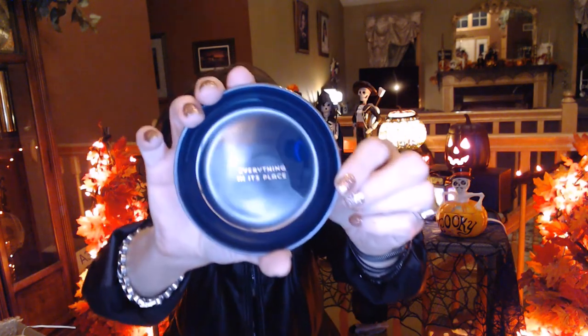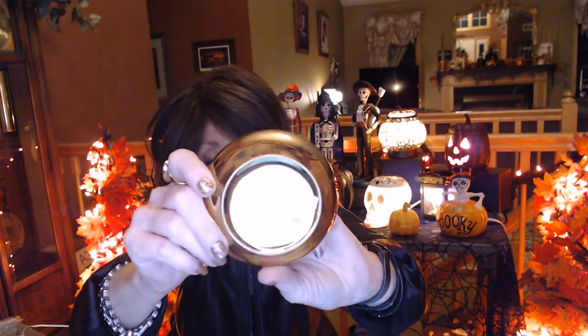Everything in its place. So we got this china navy plate — everything in its place — it's gold on the back. And this would be good, say, if you're like me and you still hand wash your dishes because you don't have enough to run the dishwasher, to take off your rings and put them in here. Or when you go to wash your face at night, maybe put your rings in there, or when you go to bed. Or if you have teeth that you need to take out, you can put your teeth in here. Everything needs a place to go, right?